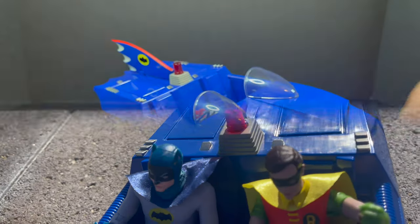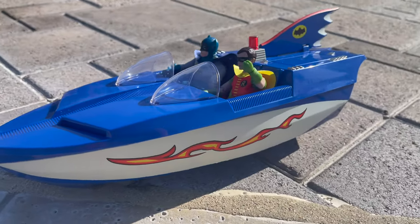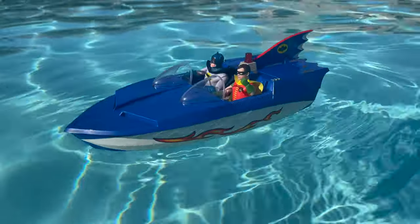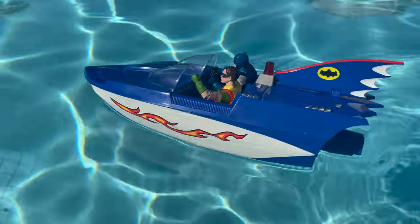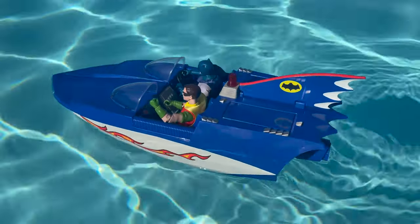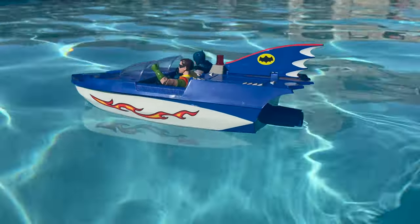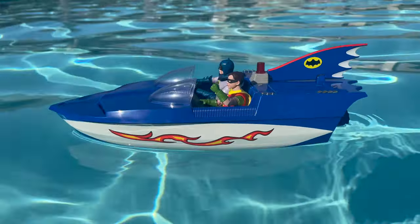But before we get into putting stickers on, I'm going to take this for a spin in the pool to see if the old Batboat floats with Batman and Robin. And lo and behold, it actually floats in the water. That is awesome! It's nice and sturdy as long as you don't make waves and throw it around. It'll float with Batman and Robin. I think I'm going to leave the stickers off for now, but hey — at least it floats.